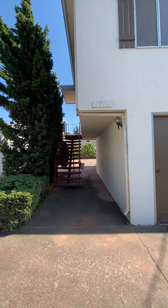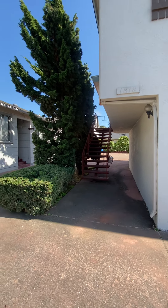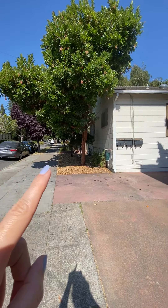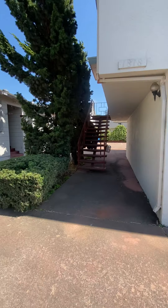Welcome to 1818 Alston Way in Berkeley. We are in central Berkeley, about two blocks from downtown Berkeley BART. Come on inside.